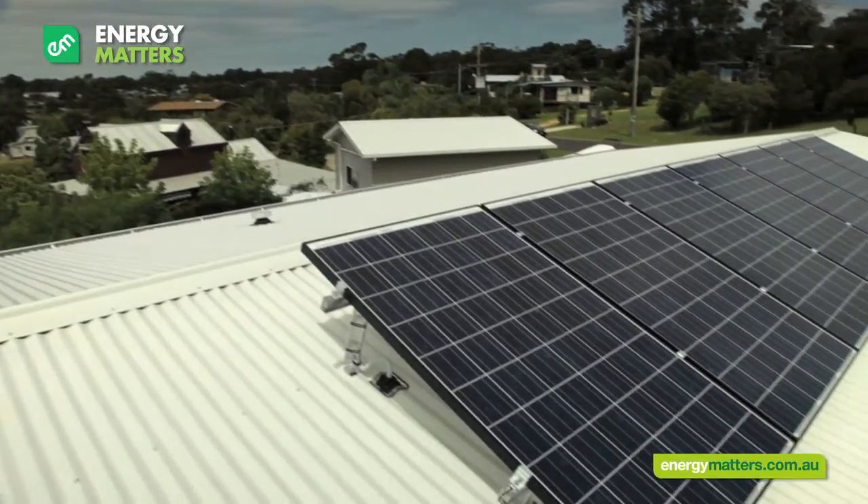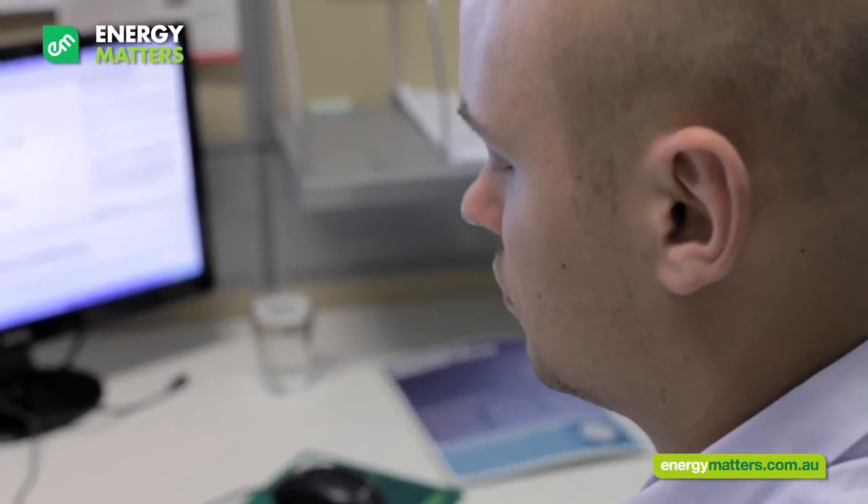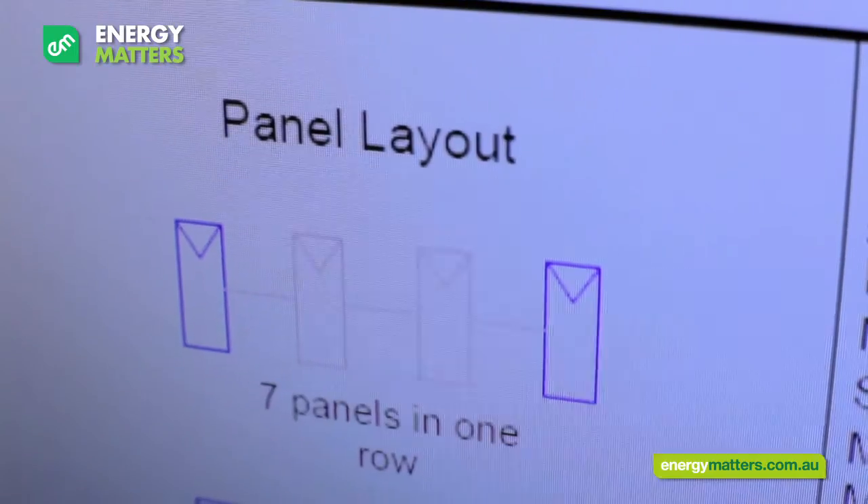Hi, I'm Owen from the technical design team and we design your solar PV system. My goal is to maximize the performance of your system and ensure that it's safe and will last for as long as possible. I'm Clean Energy Council certified for solar PV grid connect design, so I'll make sure that your system meets all the relevant Australian standards.